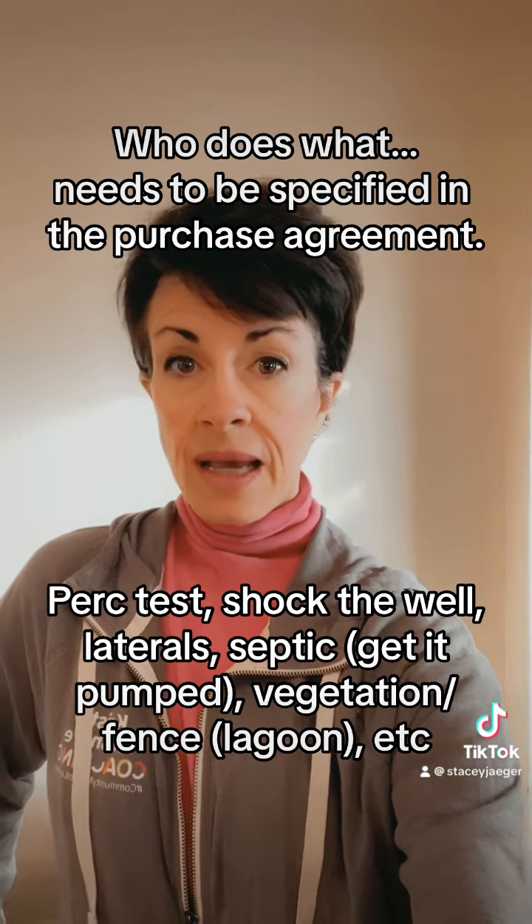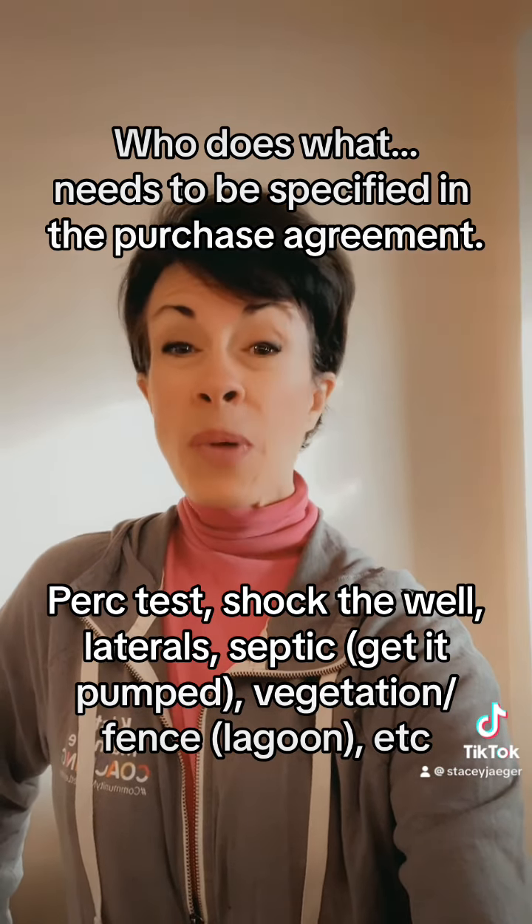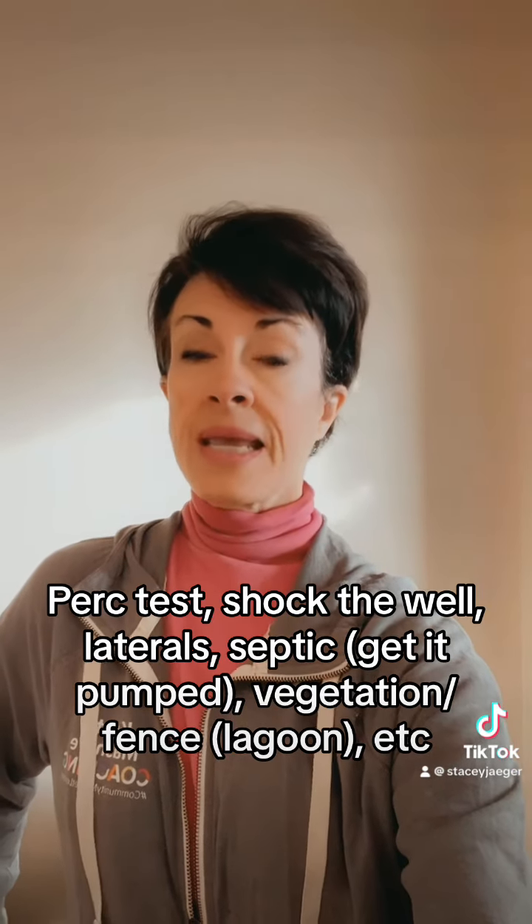Maybe you're right down to a PERC test. Maybe they have to shock the well, the laterals — but it can be pretty pricey. In our area, that's typically on the seller to take care of.